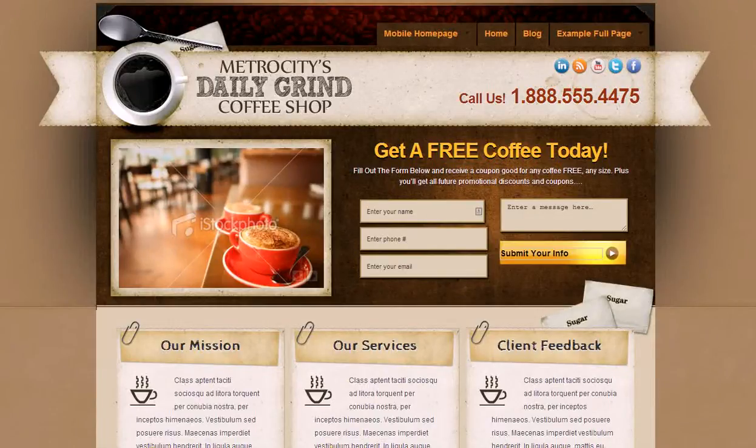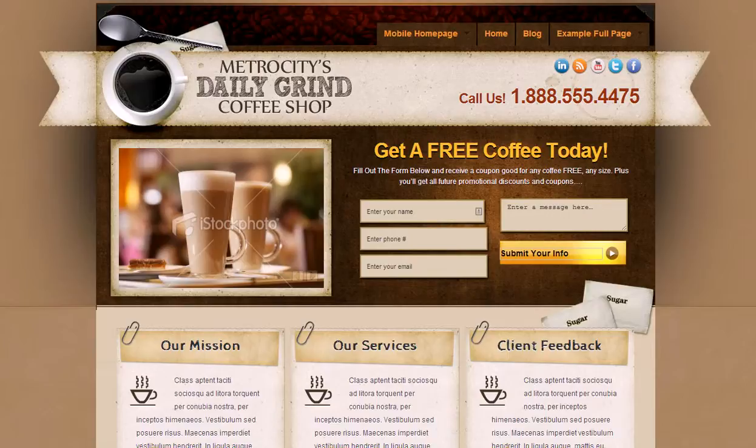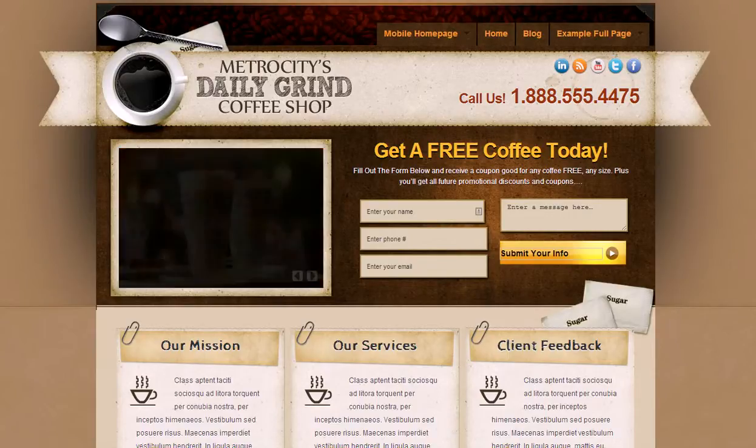Hi, Michael Weinbergs here from Mach 4 Marketing. We do a lot of web design, and I wanted to introduce you today to one of our design templates specifically for your business.